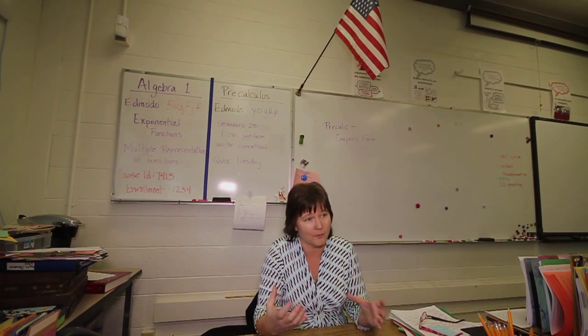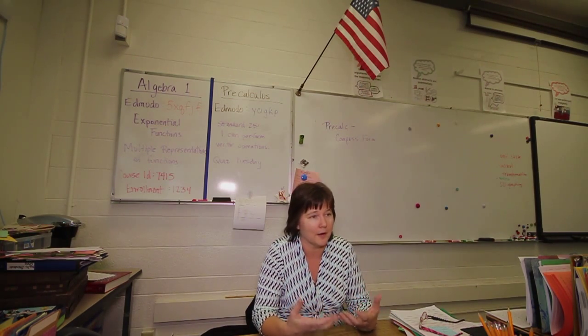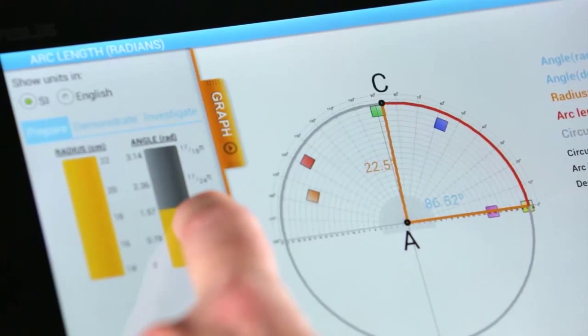I let the students control the robots. I give them the tablet, and I think there's a lot of power in letting them make the choices versus it being a demonstration.